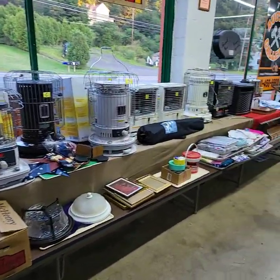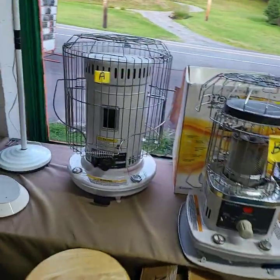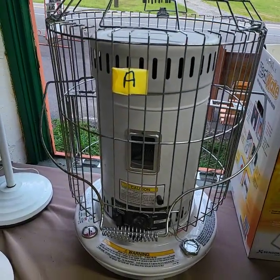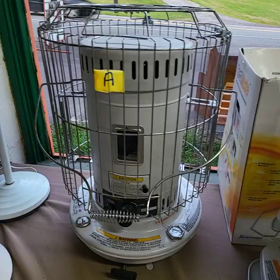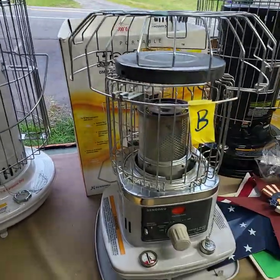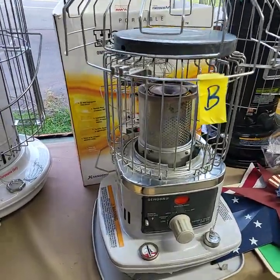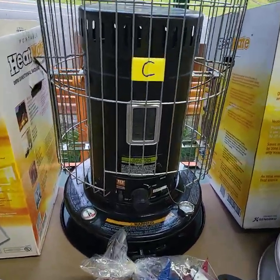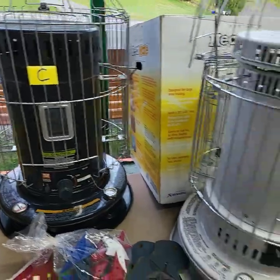Up front we have kerosene heaters. I know how expensive everything is going to be this year, so maybe you want to get a backup or two. These have all been refurbished to like-new condition. If they needed wicks or anything like that, the wicks have been replaced. The batteries have been replaced. Everything is in like-new shape, ready to go.